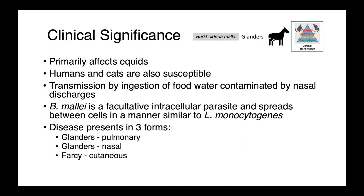Moving on to Burkholderia species, we start with Burkholderia mallei, the cause of glanders, which primarily affects equids. Humans and cats are also susceptible if exposed or fed glanderous meat. Transmission is by ingestion of food or water contaminated by nasal discharges — for example, horses drinking out of the same water trough.